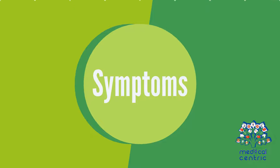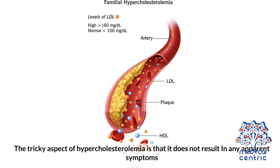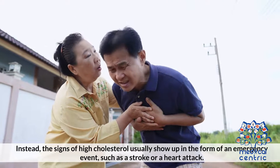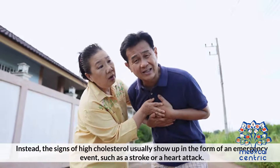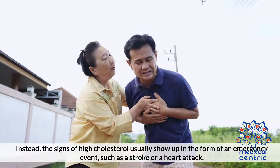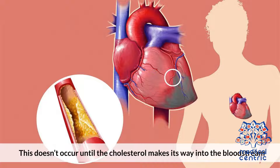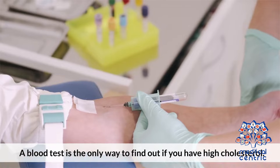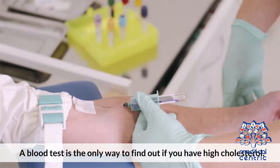Symptoms. The tricky aspect of hypercholesterolemia is that it does not result in any apparent symptoms. Instead, the signs of high cholesterol usually show up in the form of an emergency event, such as a stroke or a heart attack. This doesn't occur until the cholesterol makes its way into the bloodstream and begins to deposit there as plaque, which narrows the blood vessels. A blood test is the only way to find out if you have high cholesterol.